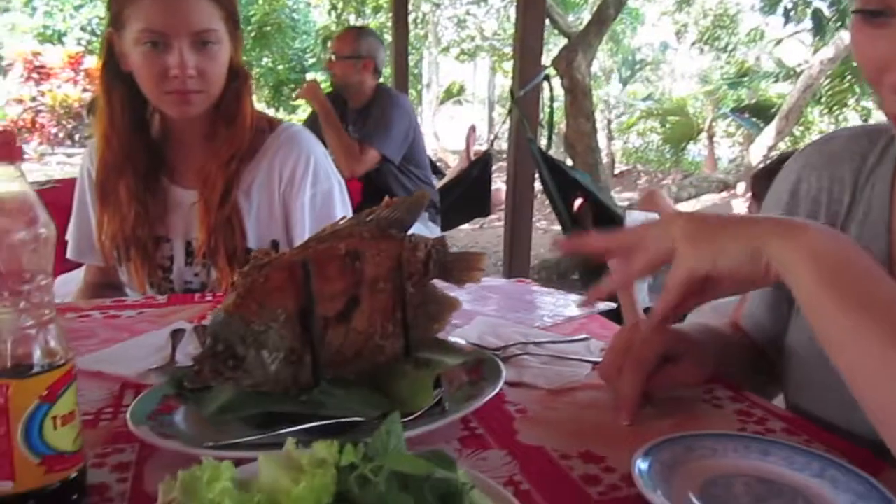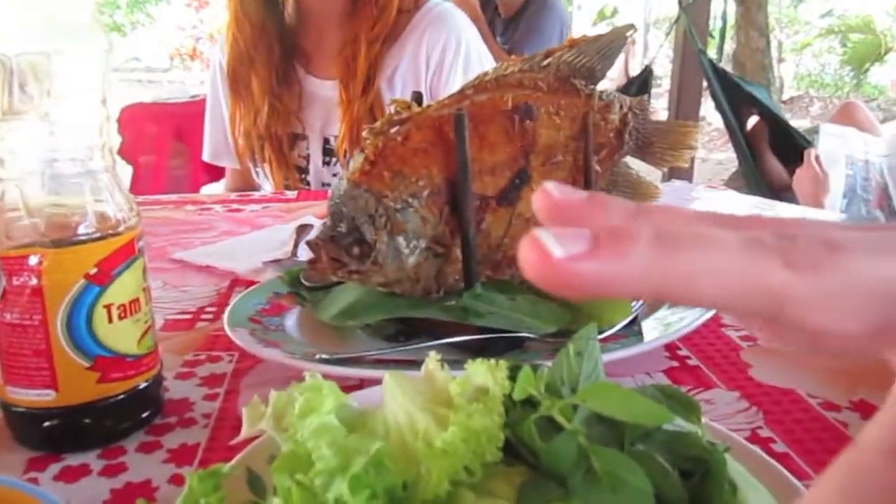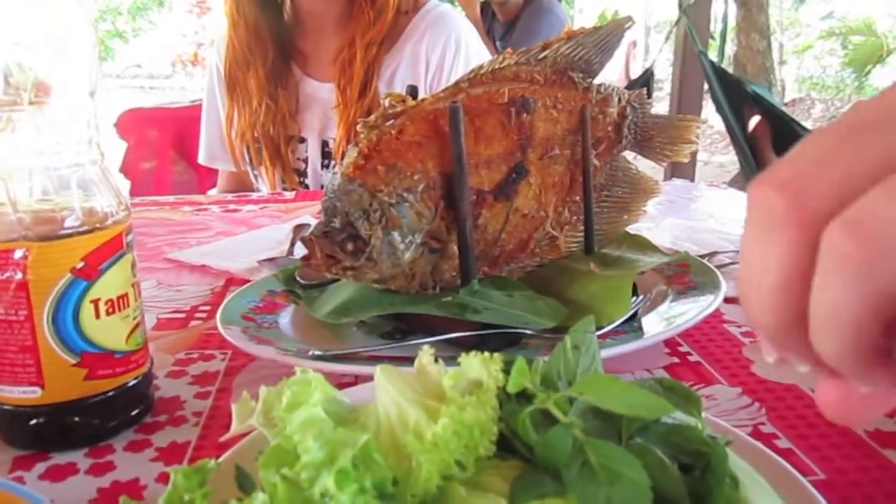We've just hopped off the boat and we're going to cycle to our restaurant for lunch. So this is elephant ear fish — they deep fry it, and then you put all the bits together, kind of like Peking duck with little pancake-type things.